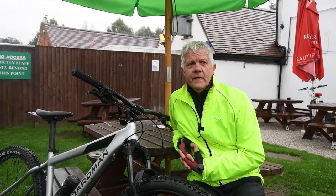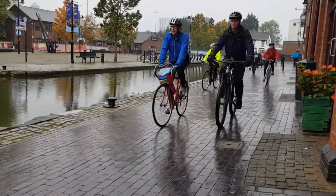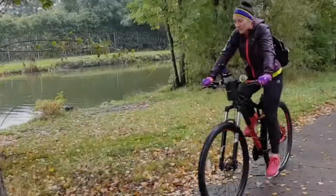We're leading a ride today along the canal towpath. We started at Coventry Canal Basin just outside the city centre, made our way up here to Hawkesbury Junction. It's about a five and a quarter mile run, so in total there and back about 11 miles.